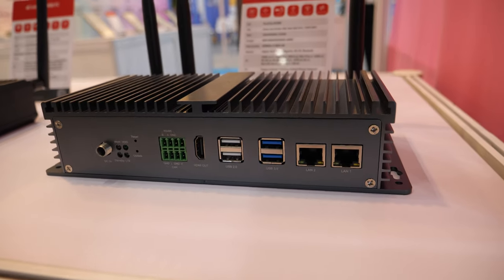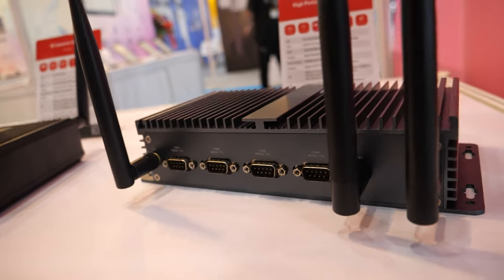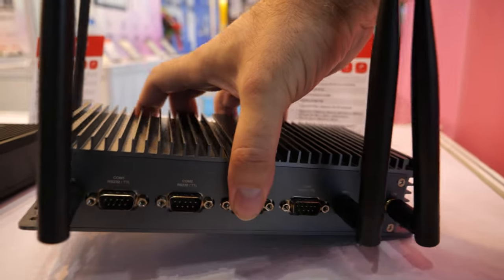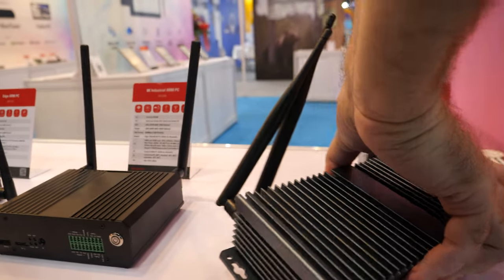The 3568 — this one is more for industrial grade. It has a lot of RS-232 ports, and some micro SD, SIM card, and TF card.